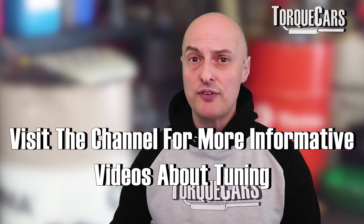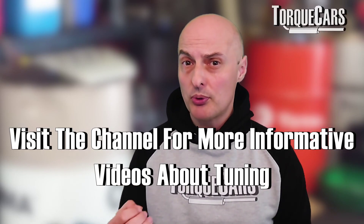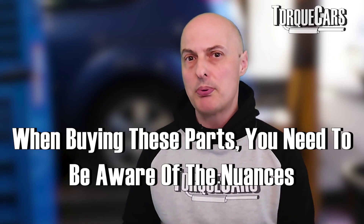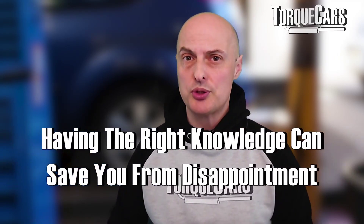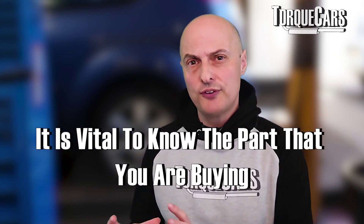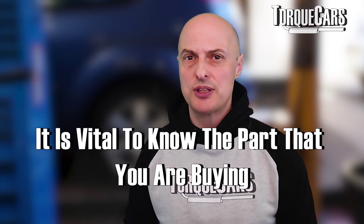Once you've watched this video and got a feel for which mods you want to go for, check out the other videos we've got — we go into a lot more detail on these mods. There are usually a lot of nuances to be aware of when buying these parts, and we certainly want you to avoid disappointment from getting the wrong part or not fully understanding what you're buying.